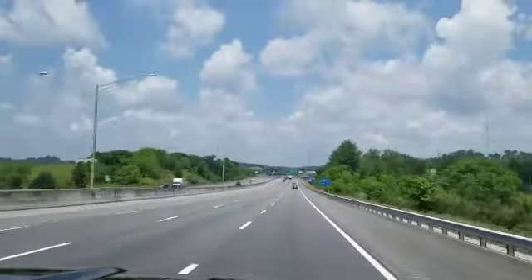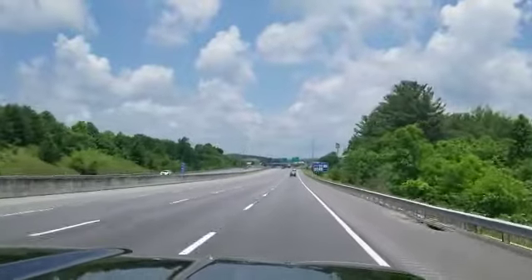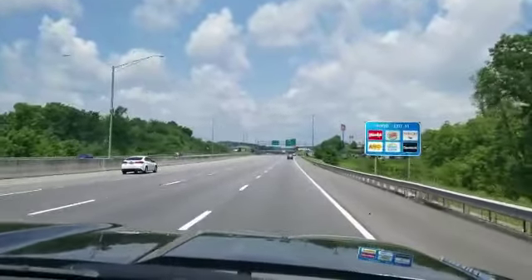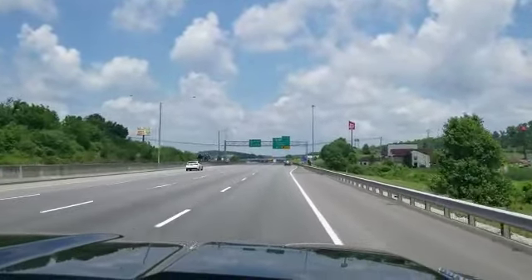Hey guys, it's Brian, Big Daddy RV, and I wanted to shoot a quick video. We are opening up tomorrow at 12 o'clock. So I'm on I-75 going northbound, headed towards exit 41. I want to take you on a quick journey on how to get into our dealership.